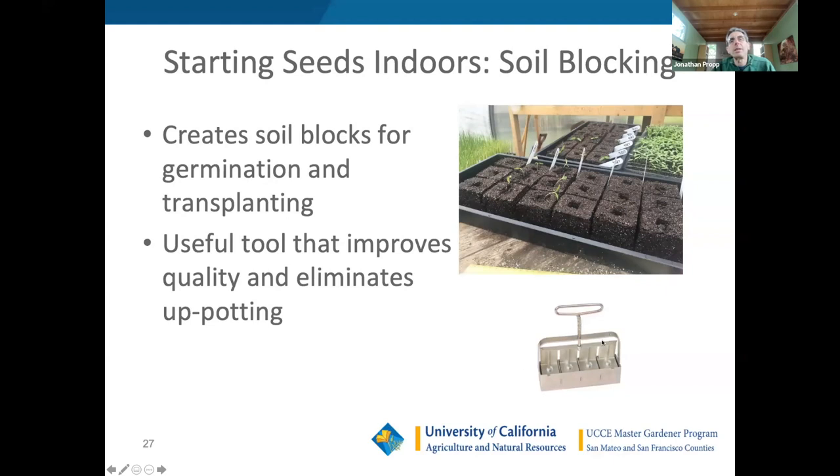Soil blocking is a very old but useful technique. A spring-loaded tool presses through a mound of moist soil in a tray to create individual soil blocks with a small hole for the seed. The blocks serve as both a growing medium and a transplant medium — the air gap between blocks prevents roots from spreading beyond each block, so you can transplant the whole block directly into the garden.